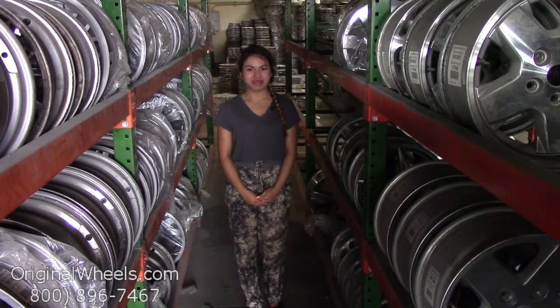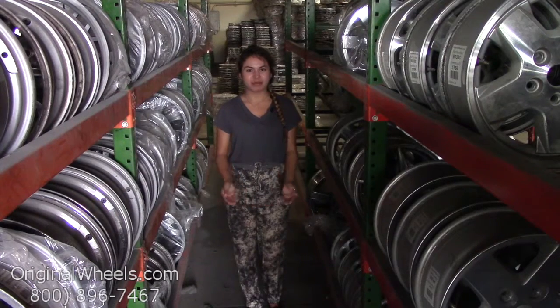Hey everybody, it's Veronica from OriginalWheels.com. Obviously, since you're watching this video, you are in search of factory original Isuzu Pup wheels. At any point in this video, please feel free to click on the link I have provided below, which will direct you straight to our website.